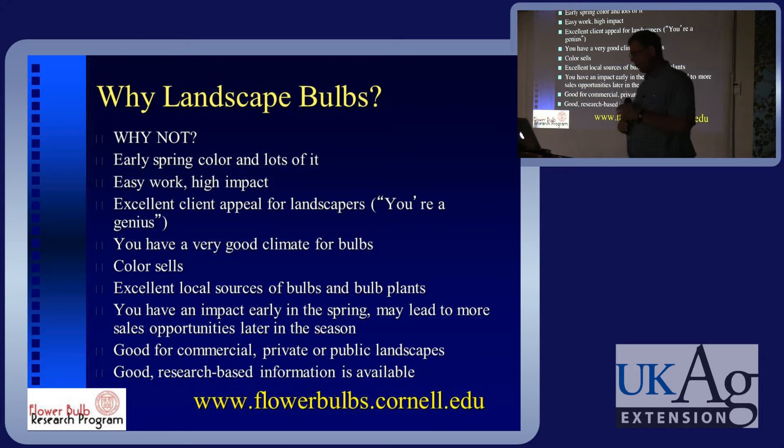So once the bulbs get here — why landscape bulbs? Why not? You get early spring color and lots of color. It's relatively easy to do and it has a high impact. You can do a lot of the planting in the fall as you're cleaning up annual beds, and then that gives you impact first thing in the spring, which people really appreciate. When you have that impact early in the spring, it's a good chance to get some more work later on in the season.